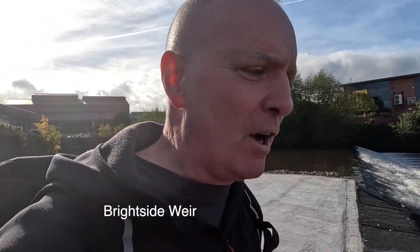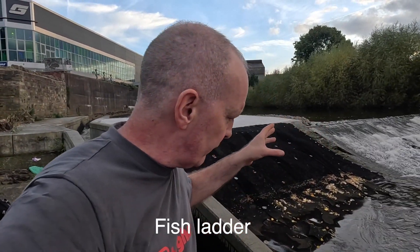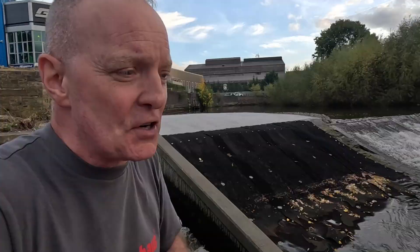We've got a lovely weir here — beautiful Brightside Weir. So this is the River Don. But anyway, look at this fish ladder. We've cut into the weir to make a fish ladder — love it. So the fish can go upstream and probably come down. I'm not a big fish expert.